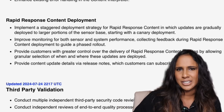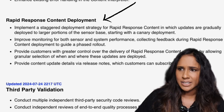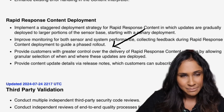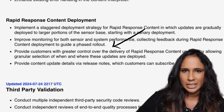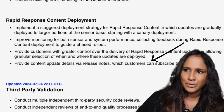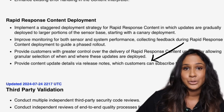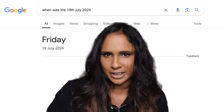Looking at what they say they will do in future essentially means they haven't done it in the past. Number one: they want to implement a staggered deployment strategy — interesting they hadn't done this before, especially with a high-risk product. Number two: allowing customers to select when and where updates are deployed — was this not an option before? Usually big software gives you that option. Number three: providing content update details via release notes — the fact they didn't do this before is surprising, because even basic apps on the Play Store provide release notes.